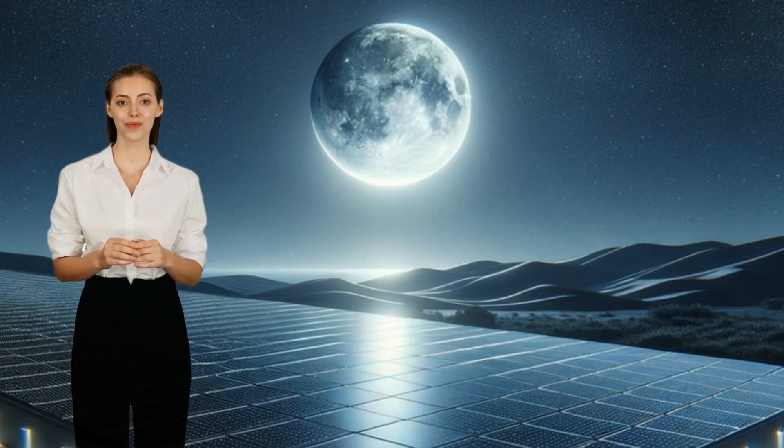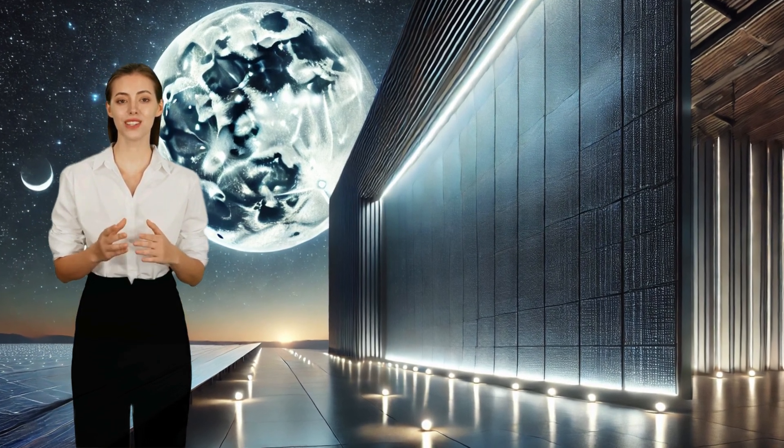Hey everyone, welcome back to our channel. Today we're diving into something truly groundbreaking in the world of renewable energy. Tesla has done it again — their first ever solar panel has taken the world by storm. Let's unpack what makes this innovation so revolutionary.